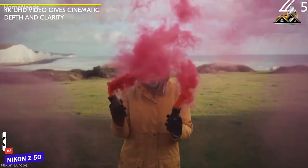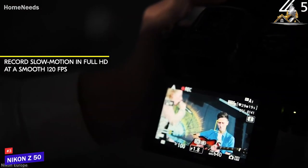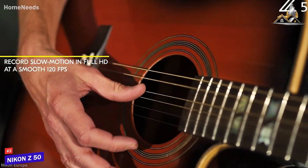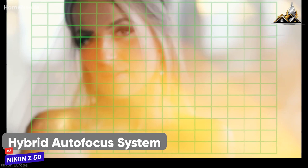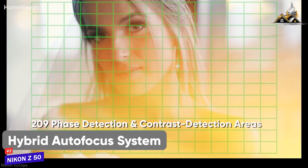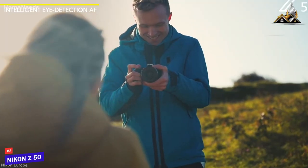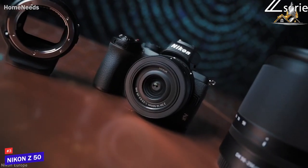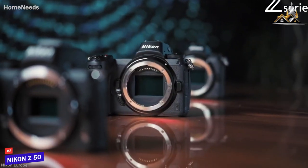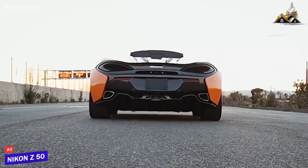Additionally, it can shoot 4K videos at 30fps. For slow motion, you can record Full HD videos at 120fps. This camera offers a hybrid autofocus system consisting of 209 phase detection autofocus points and contrast detection areas. Its eye and face detection autofocus is efficient and detects your subject accurately. So, the Nikon Z50 is an impressive camera for Nikon lovers, offering both high-end image and video capabilities with excellent stabilization.